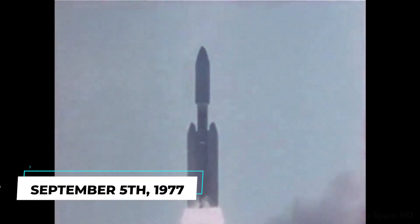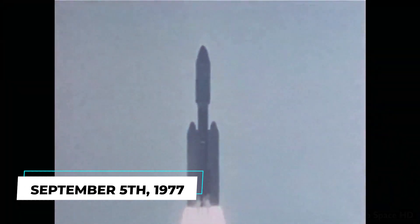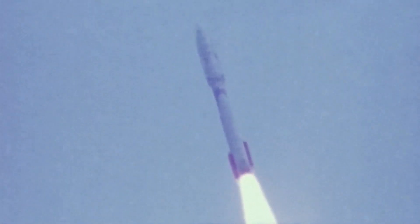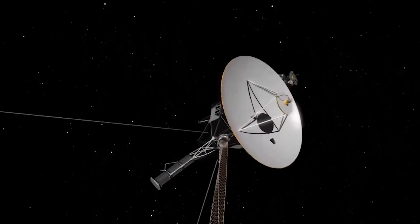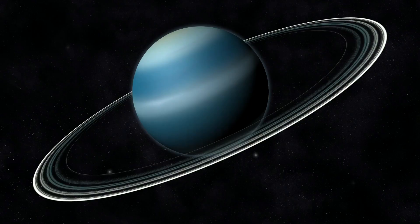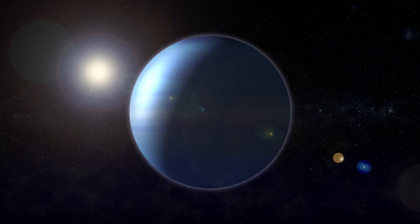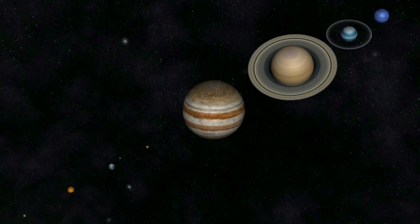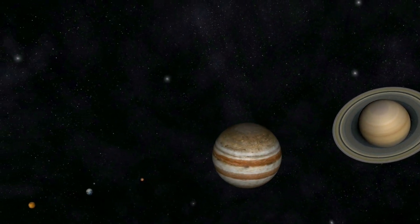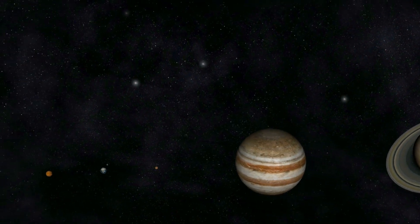On September 5th, 1977, NASA launched the groundbreaking Voyager 1 spacecraft into space, followed a few weeks later by Voyager 2 on August 20th. Their primary objective was to study the outer planets — specifically Jupiter, Saturn, Uranus, and Neptune — along with their moons. At the time, no other spacecraft had been able to reveal much about the environment and geology of these distant planets.